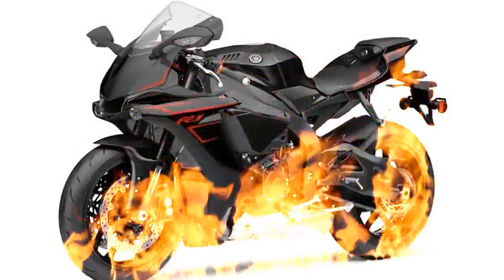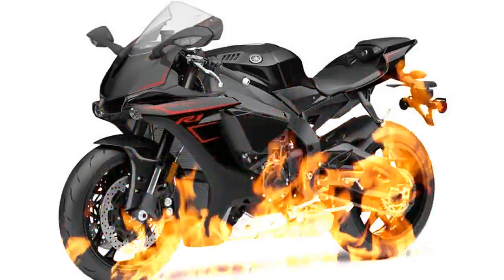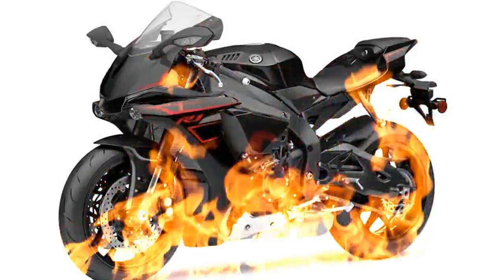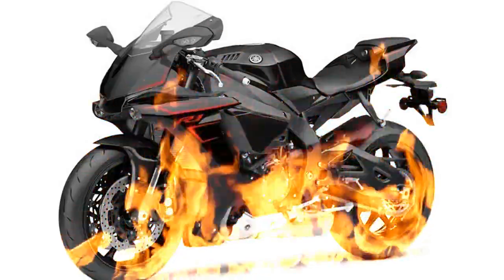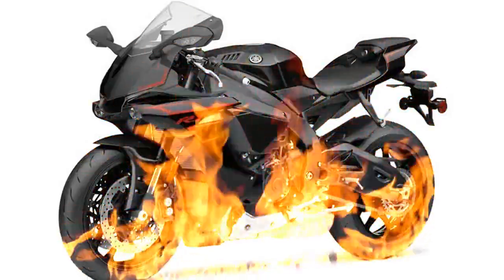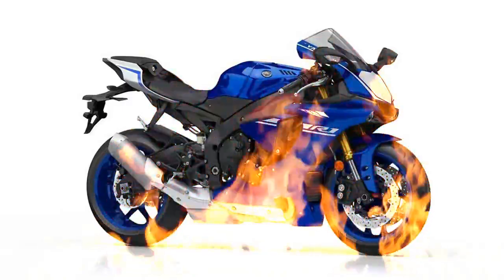Producing 200 PS, the R1's new 998 cc inline four-cylinder, four-valve engine is one of the most powerful in the bike. And with its M1-derived cross-plane technology, this next-generation superbike pushes out strong linear torque with outstanding traction.